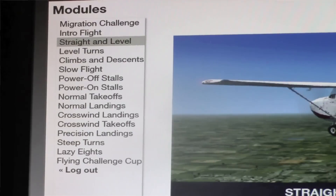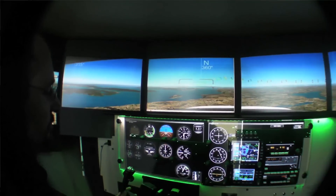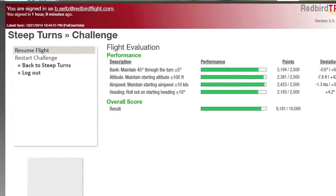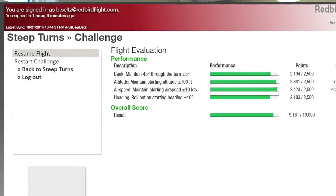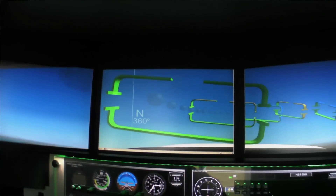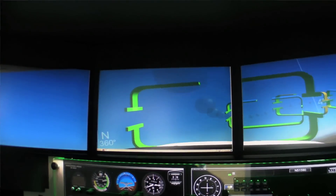We talked to Brandon Seltz, one of the developers of the system, about how it's all supposed to work. A student will climb in the sim and their training scenario will walk them through every step of a maneuver. Once a student gets to a certain level of competency in that maneuver, they can move to the practice maneuver — the same scenario but without all the verbal feedback. What that enables is a very rapid loop of try, see your score, try again, see your score. That game loop is really what brings the repetition to the system that enables the student to very quickly gain skills and mastery of any maneuver.